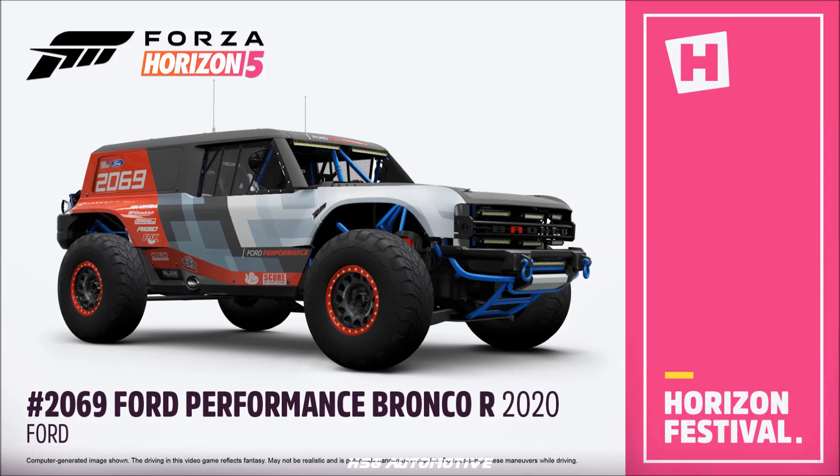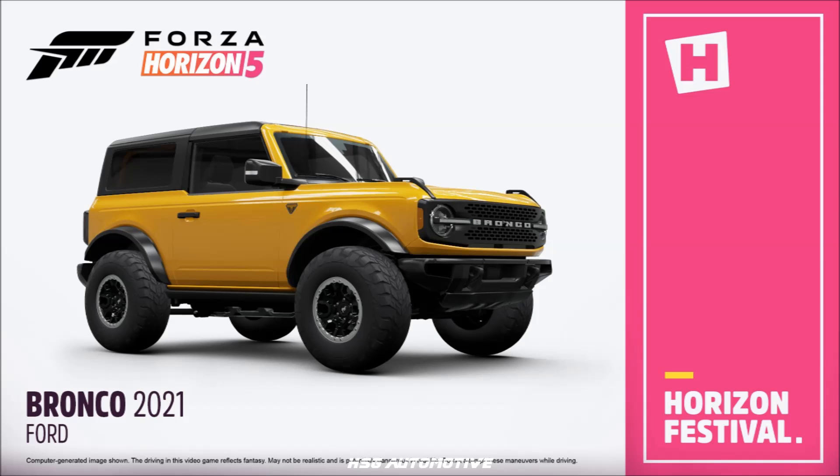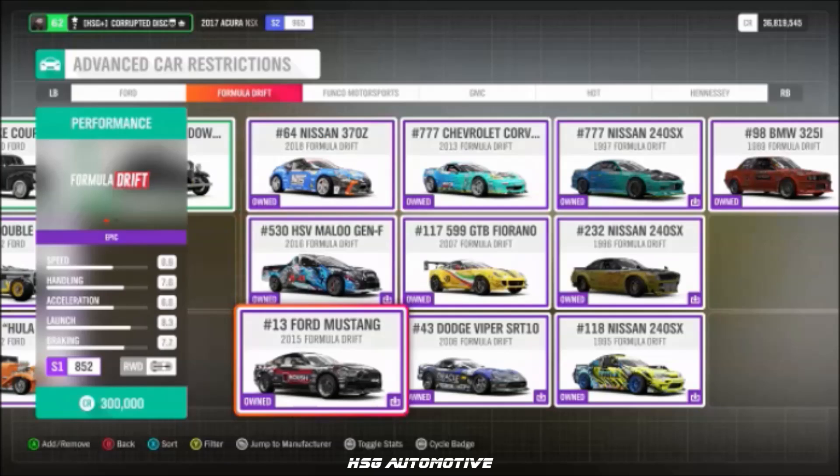Also new to the game: the 2020 Ford F-450 Super Duty Platinum — a very cool-looking truck — and again the 2021 Ford Bronco, both making their debuts in Forza Horizon.